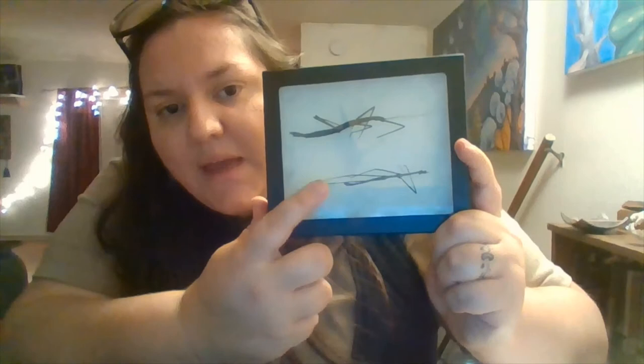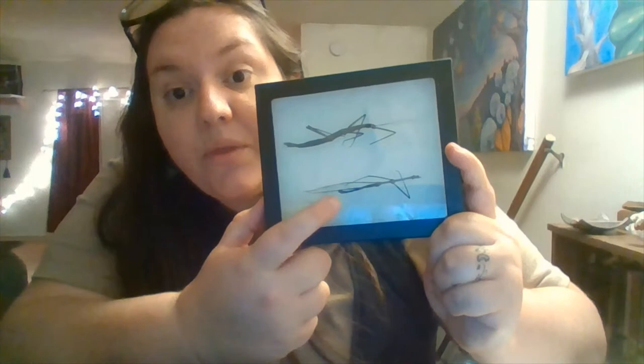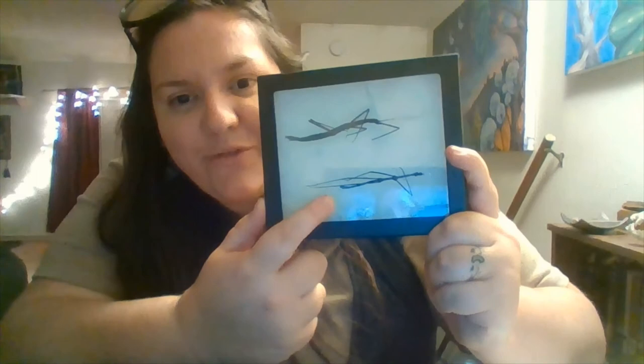Sometimes adaptations don't just have to deal with physical features or physiology — they can also deal with how an animal or insect behaves, which is pretty cool.